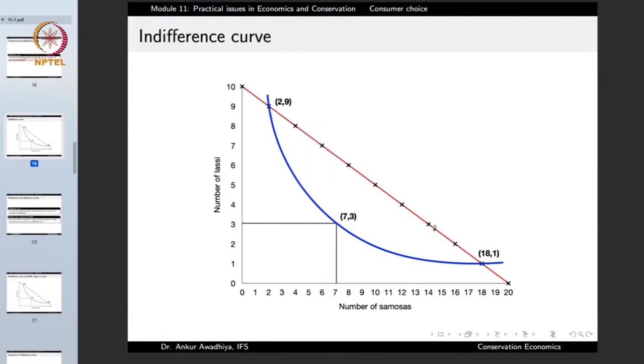The red line shows the budget constraint and the blue line shows the indifference curve. If the consumer is at one point, they have 2 samosas and 9 lassis; at another point, they have 7 samosas and 3 lassis. If both points are on the same indifference curve, both consumption bundles give the consumer the same level of satisfaction — whether 2 samosas and 9 lassis or 7 samosas and 3 lassis, the level of satiety is the same.